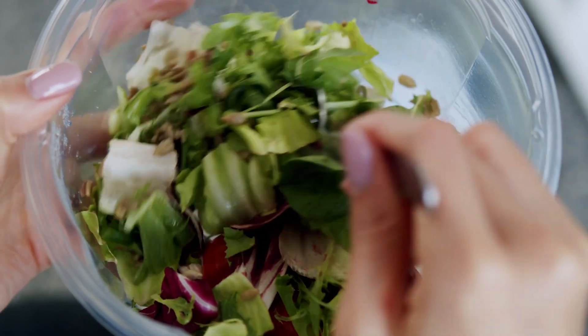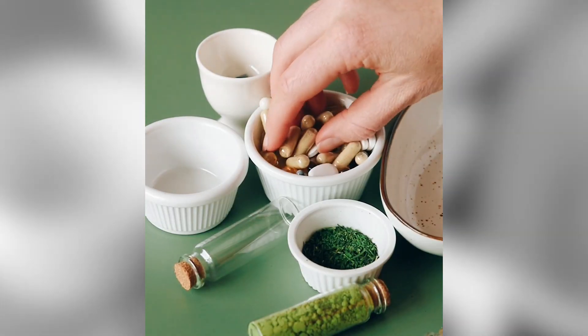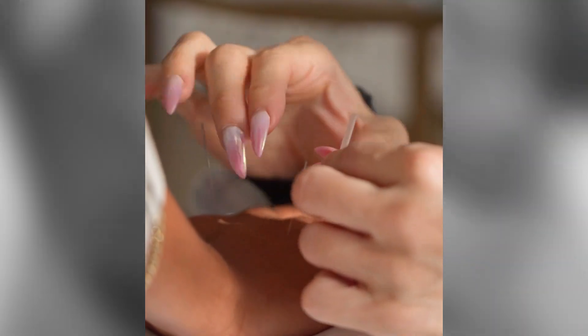Nourishing the retina requires a commitment to eating the right foods, exercising, taking targeted supplements, and proper use of acupuncture and Chinese medicinal herbs.